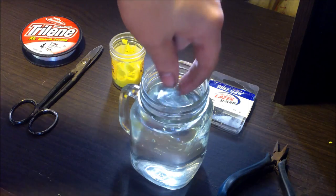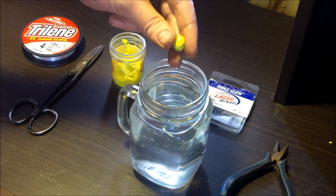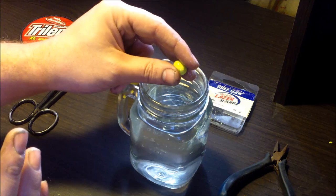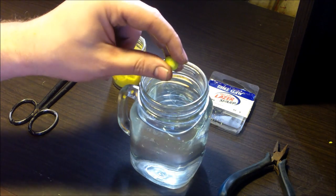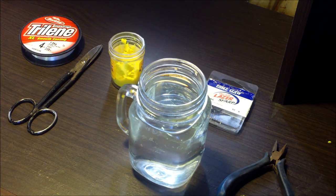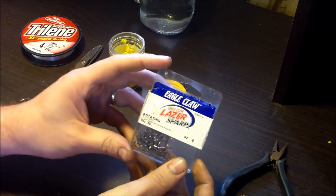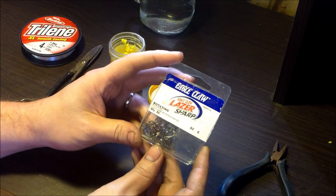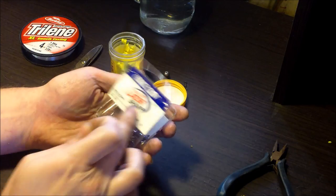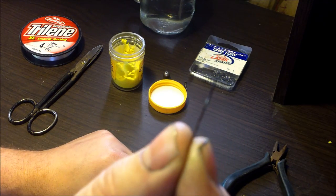I'll show you the rig I use — it's really simple. You'll see it floats. I'm going to use a really light hook for two reasons: one, I want to make sure my bait floats; and two, these trout the first couple of weeks after stocking will eat anything, but then they get wise and you really need to downsize your hooks. I like to use a panfish hook — Eagle Claw Laser Sharp rotating panfish hooks in size six. These are stupid sharp.